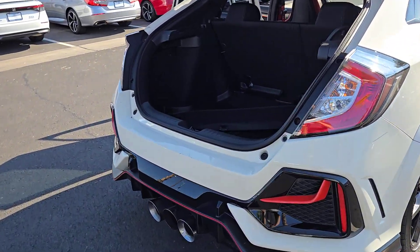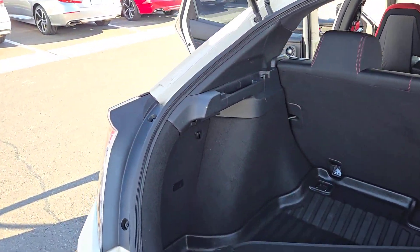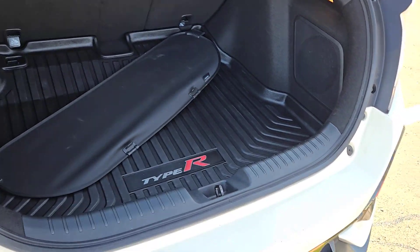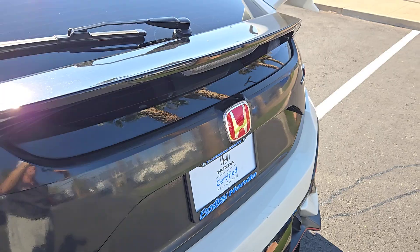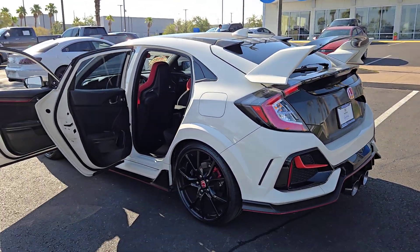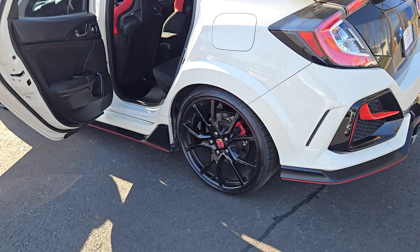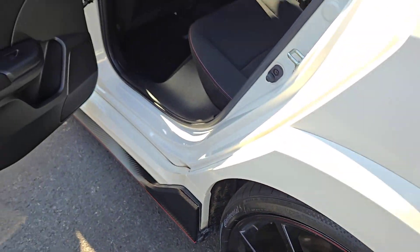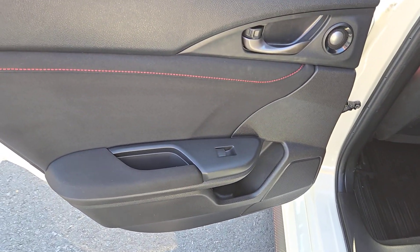This aggressively styled hatchback turns heads on the track or the daily commute. Highlighted options include: pre-collision system, backup camera, dual zone A/C, alarm, tire pressure monitoring system, side airbag, driver illuminated vanity mirror, engine immobilizer, cruise control, and passenger airbag.